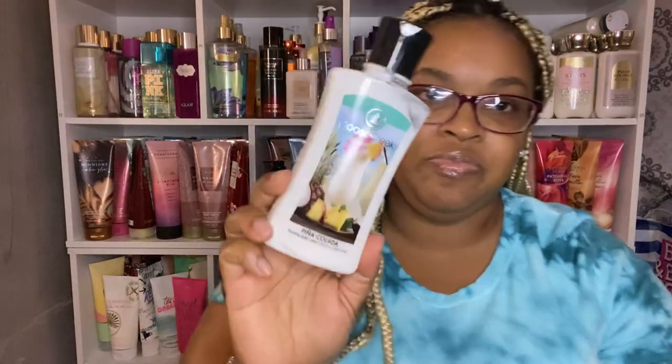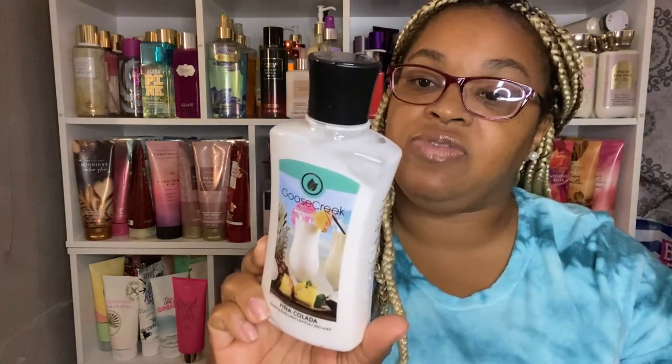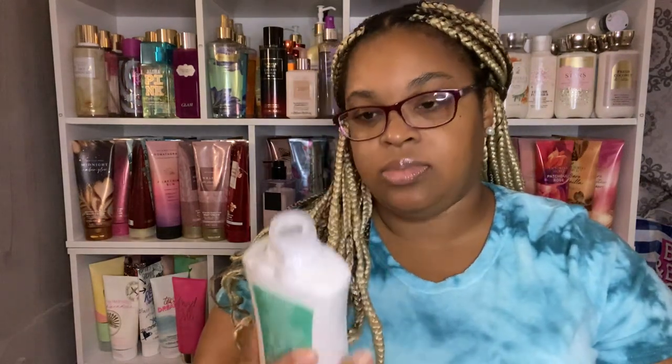Next is Pina Colada. This one is pineapple, coconut, milky vanilla, and sugar. It smells just like a Pina Colada. I never would have thought about buying body care like this to put on my body, but it smells good. Can't wait to try it out and tell you what I think of it.